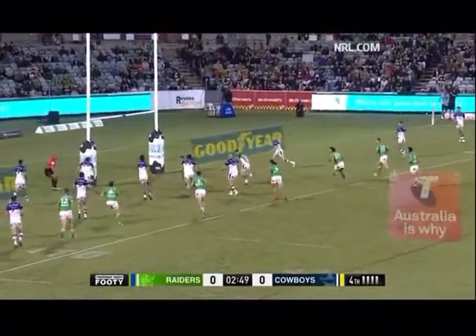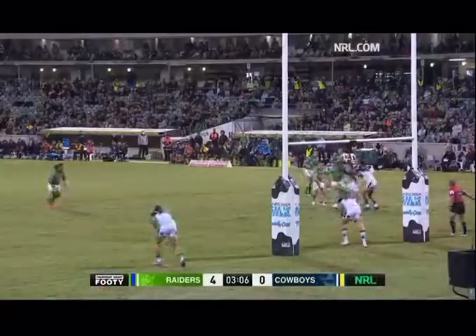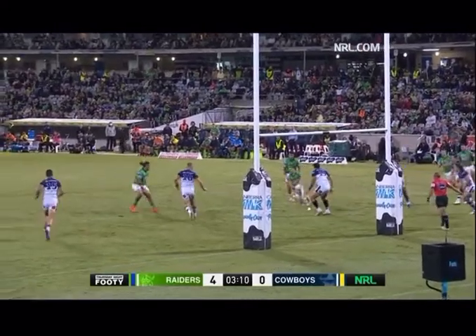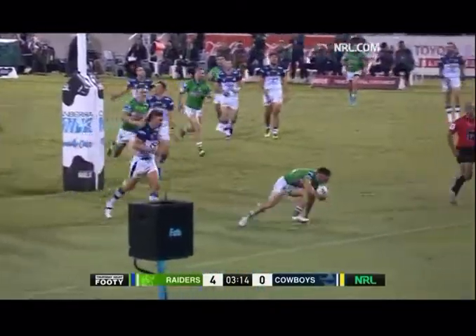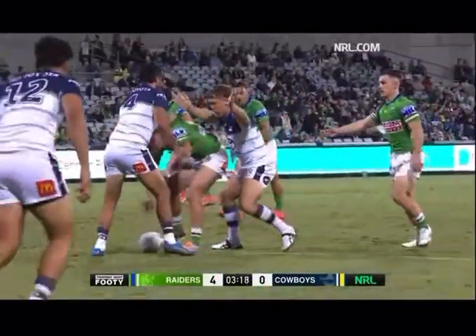Starling throws a dummy, goes wide wide, he split them! Too easy for the number nine and first blood for the Raiders! And it's a great start by the Canberra Raiders, which is the Harvey Norman replay. Gets out to his left, comes back with his left foot and you see Tao Malolo and Cohen Hess. Cohen Hess got up in front of Tao Malolo which created that space for Starling to go through — any dummy half,